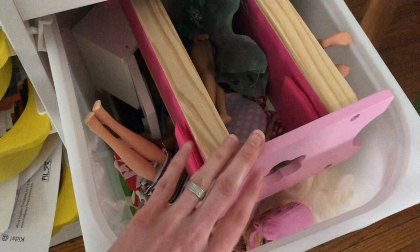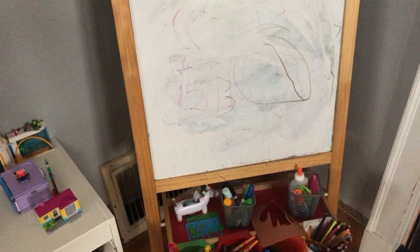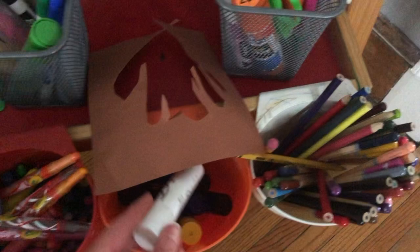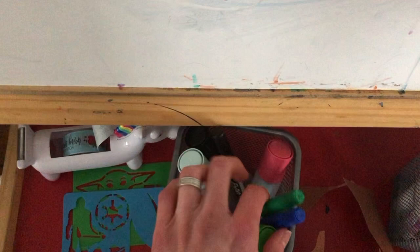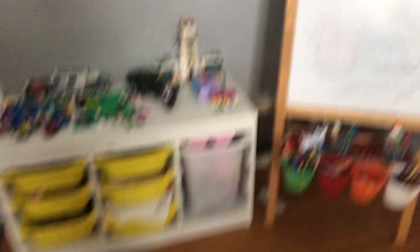For art, we have an art easel — it's double-sided, with a chalkboard on one side and a whiteboard on the other, from IKEA. The little containers are from IKEA as well. We have markers, crayons, paint sticks, colored pencils, scissors, dry-erase markers, and stamp markers with little characters on them. My daughter also has little templates for drawing, washi tape, and other art supplies. This is more the creative art area.